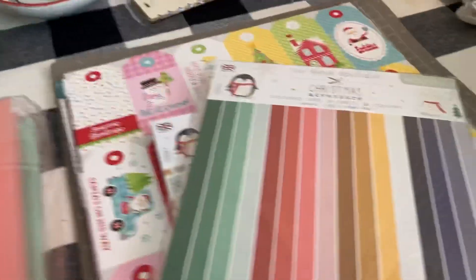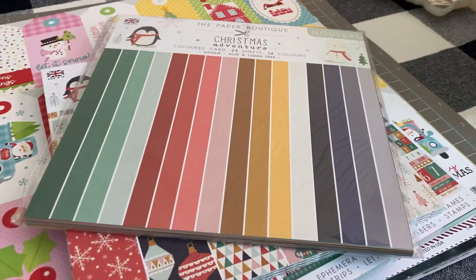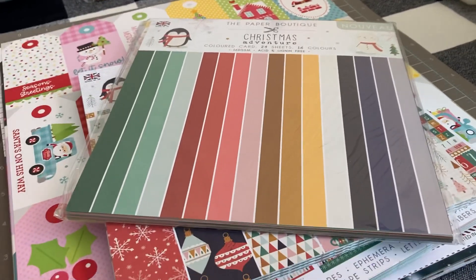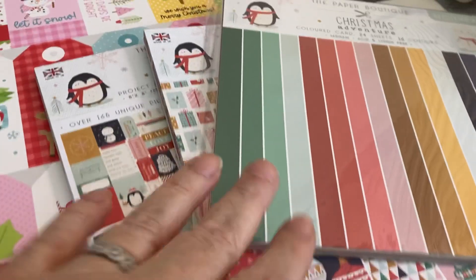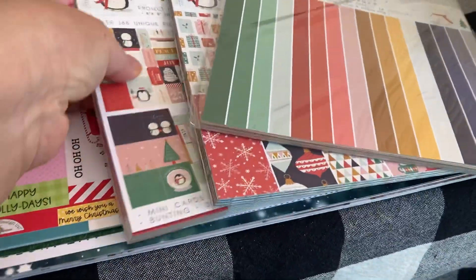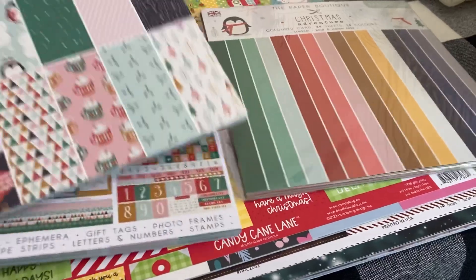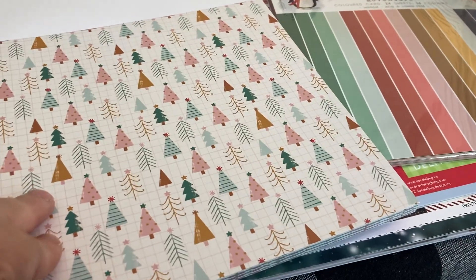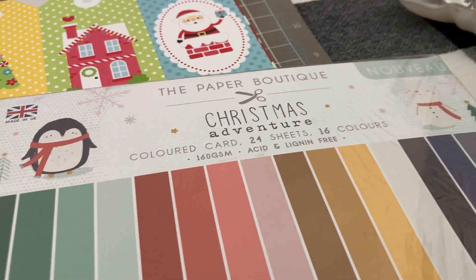Let me show you this. I was scrolling and didn't know what to buy — there's nothing I really need. So as I was scrolling through Christmas papers, I found this paper and it looked absolutely adorable. It comes in three pads and looks like it's from Great Britain, England. It's called Christmas Adventure by the Paper Boutique.